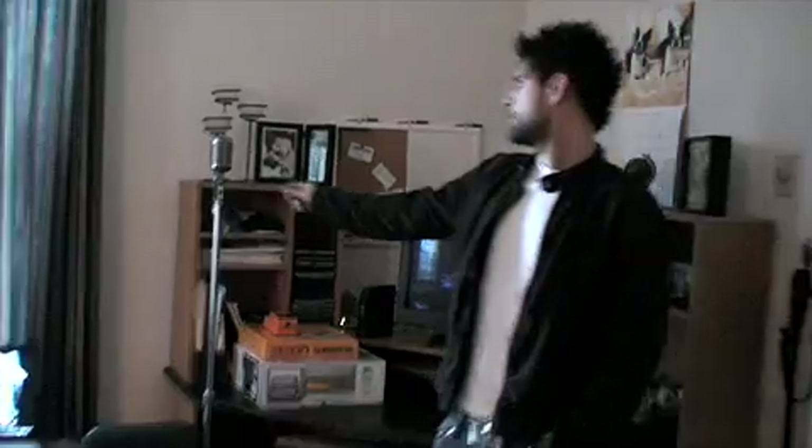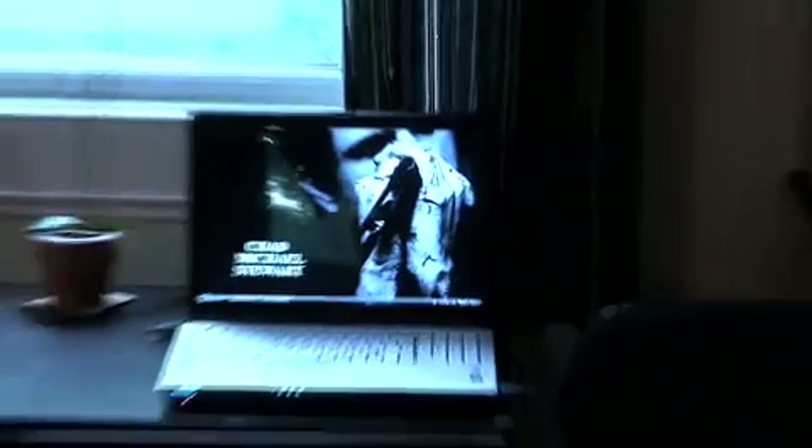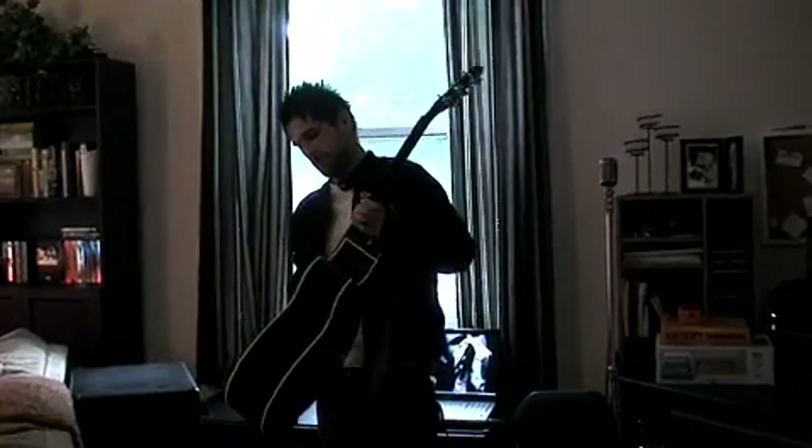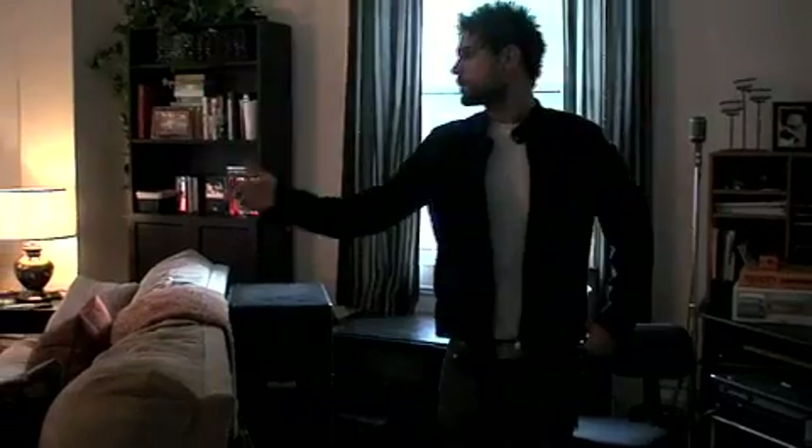Over here I have my signature Shure 55 microphone. I have my laptop there. Down here I have my Jumbo Body Takami G series. I've written a lot of songs on this guitar. This is where we spend most of our time.